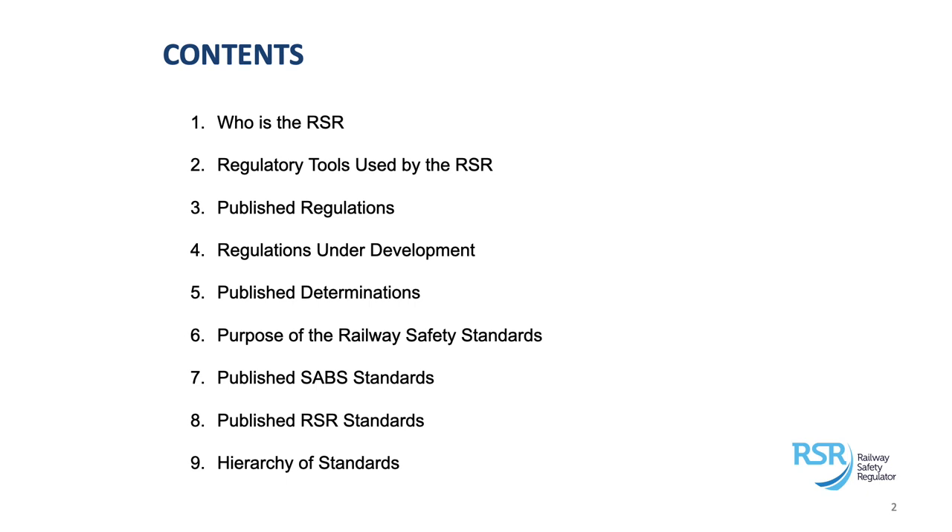Then I'll talk about standards. I'll give you the list of the standards that we have published that are in force, and briefly discuss the purpose of the various safety standards. We've got different types of standards: industrial standards, local standards, national standards, and regulatory standards. I'll spend a bit more time on the regulatory standards and the national standards, and highlight how they fit together — the standards — giving you a hierarchy of how they are interconnected or linked.